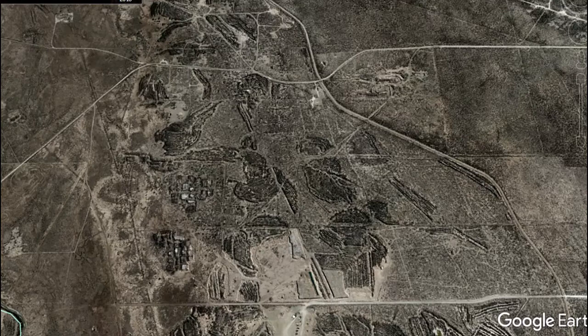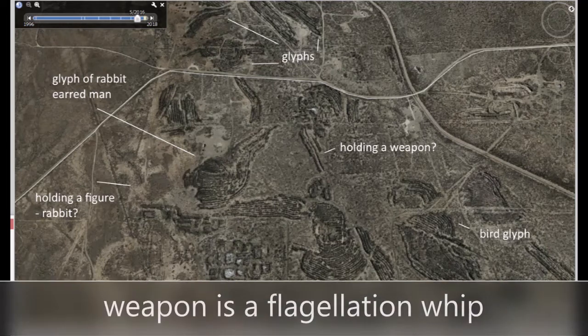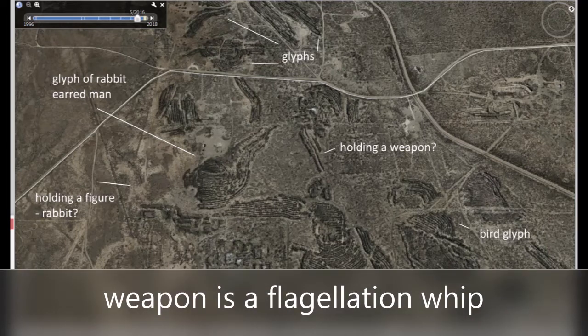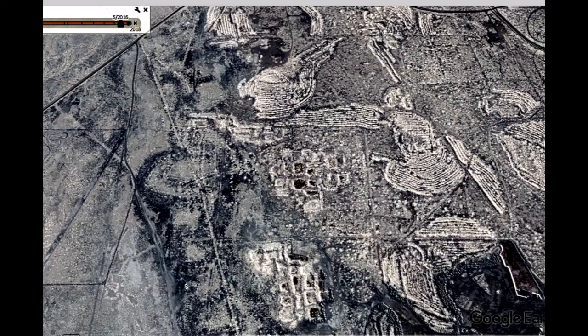Zoom back in on this - it looks to be some sort of figure with pointy ears and a kind of flattened nose, a goblin-looking thing. They often had characters that look funky like this. He's reaching out and looks like he's pinched between his fingers this other figure hanging down, that looks also like a rabbit. But if you look closer you see all those dark areas are actually birds - bird glyphs and other things.